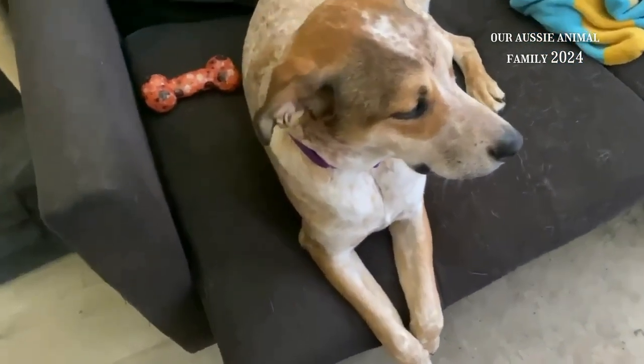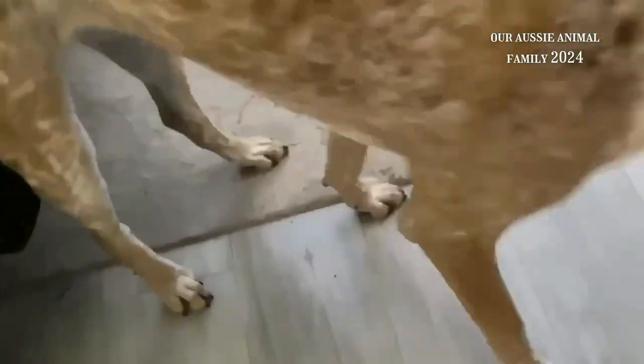Welcome to our Aussie animal family. So today, Keala will stand still — I want to check out this lump that I noticed. You won't let me do it, will you? As you can see, it's quite big.